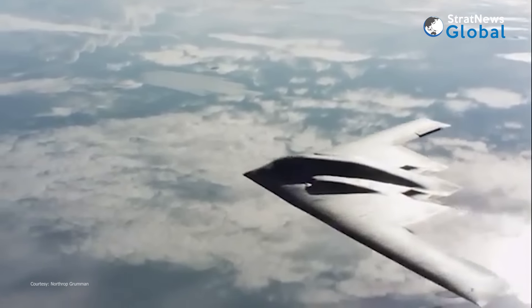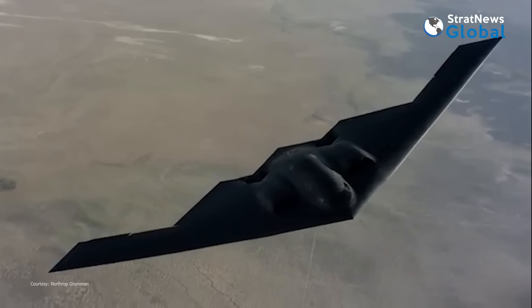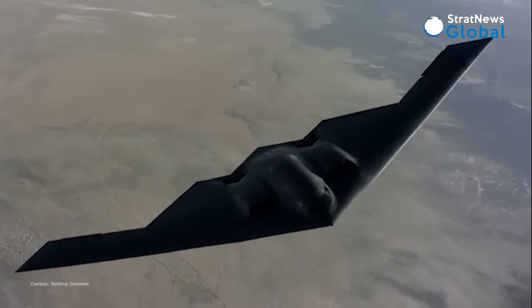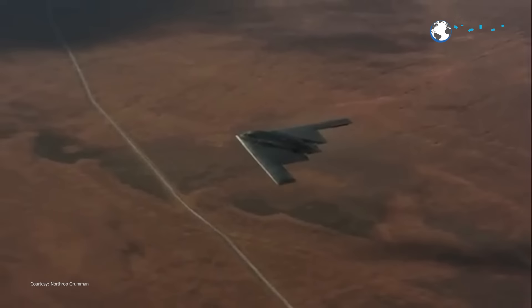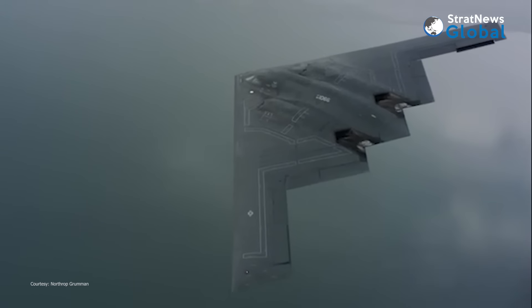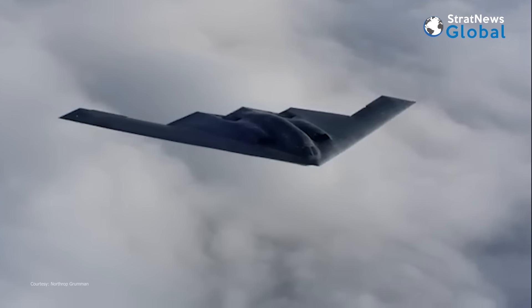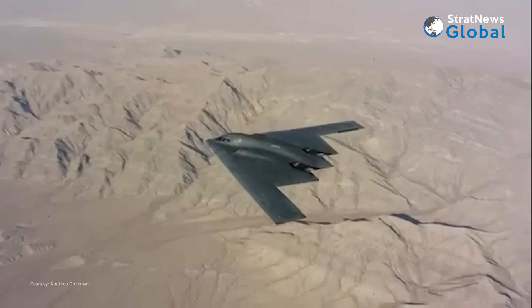It is powered by four engines made by General Electric and can accommodate two pilots. The bomber packs massive firepower and can penetrate the most sophisticated enemy defenses. The aircraft, stationed at Whiteman Air Base in Missouri, were put to action for the first time during the Kosovo War in 1999, and have subsequently been used in Afghanistan, Iraq, and Libya.